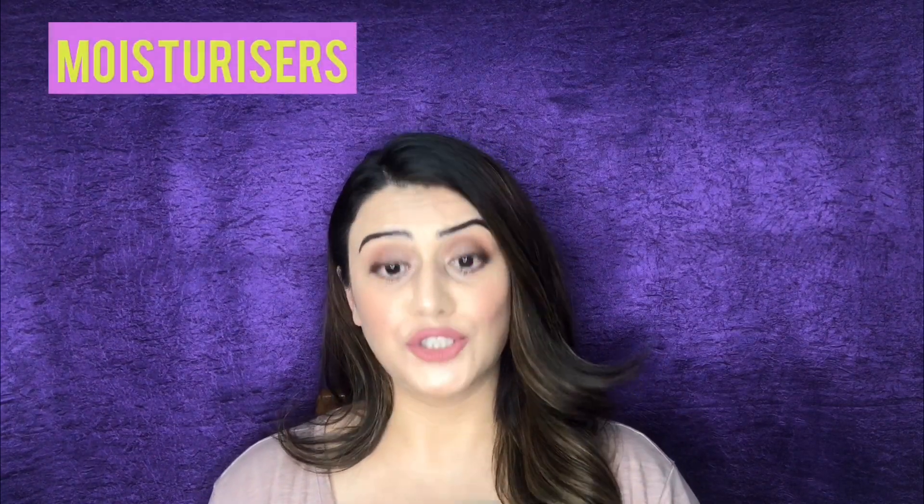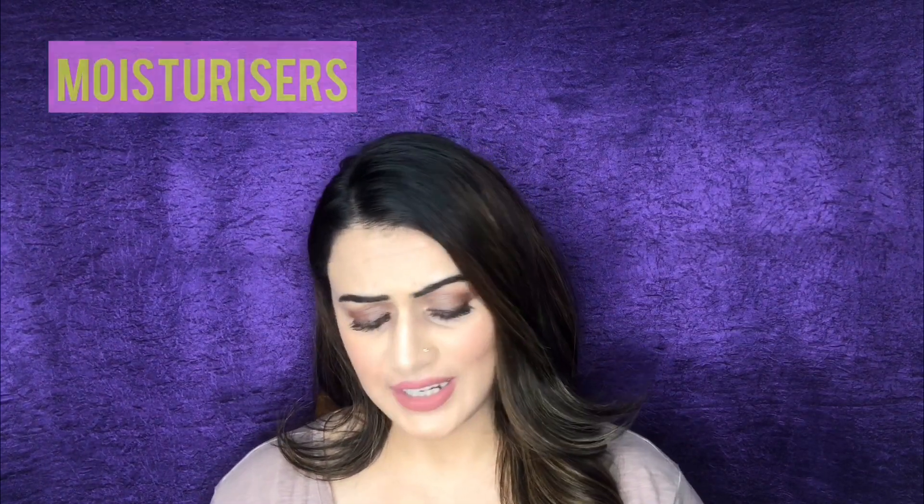For availability, this is very easily available on Amazon, Nykaa, Purple, and even the Body Shop website, or you can purchase directly from Body Shop stores. You can also get membership points for an extra 10 to 20 percent discount, which is a great deal. I would highly recommend this product and would definitely consider buying it again.